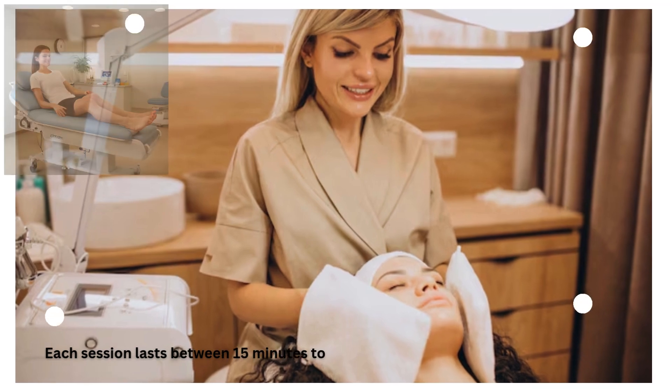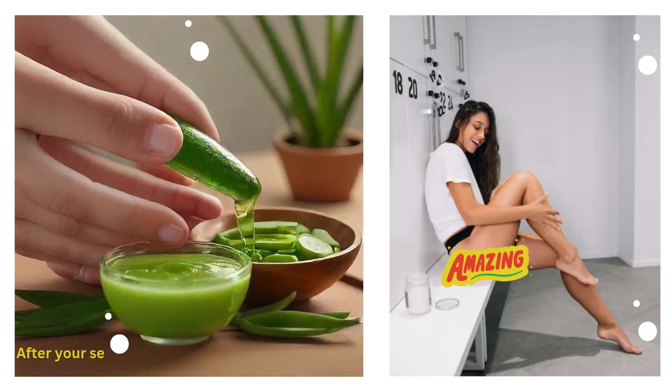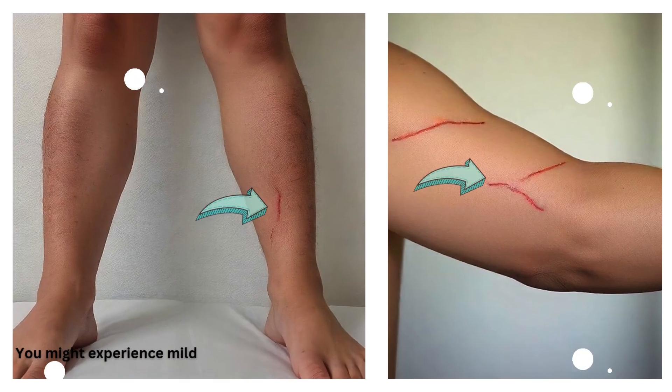Each session lasts between 15 minutes to an hour, depending on the treatment area. After your session, avoid direct sunlight and use a soothing aloe vera gel on the treated area.